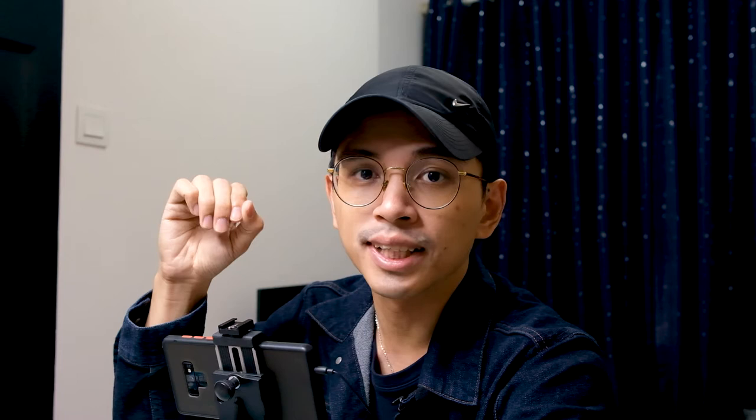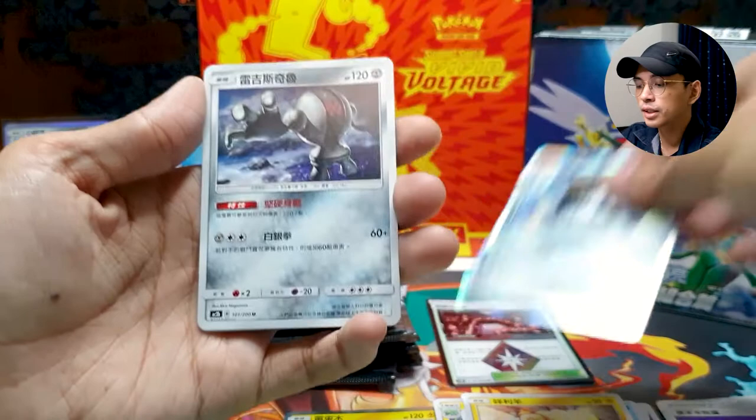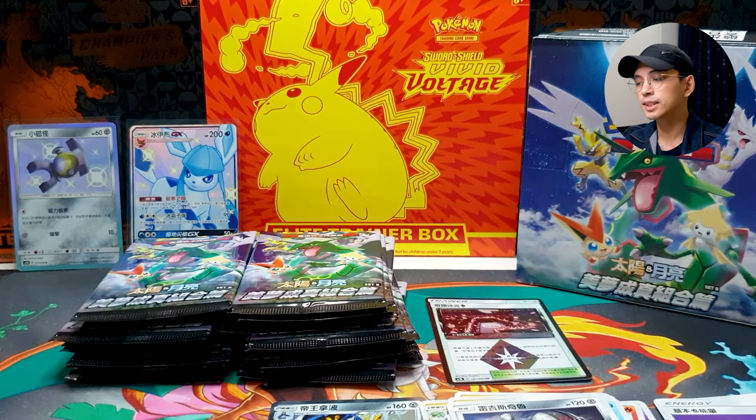Coming back to the reason why I'm opening this Beauty Dreams Come True Chinese PTCG set — all three promo cards I've shown you are actually in this set! Amazing, right? Same artwork, just in Chinese. I believe — correct me if I'm wrong — this is the only set you can get those cards from other than the promo booster pack from the tournament in Japan. That's what makes this set very desirable. And as mentioned, the set is split into Set A and Set B, and Set B is more desirable because it contains the Lily.